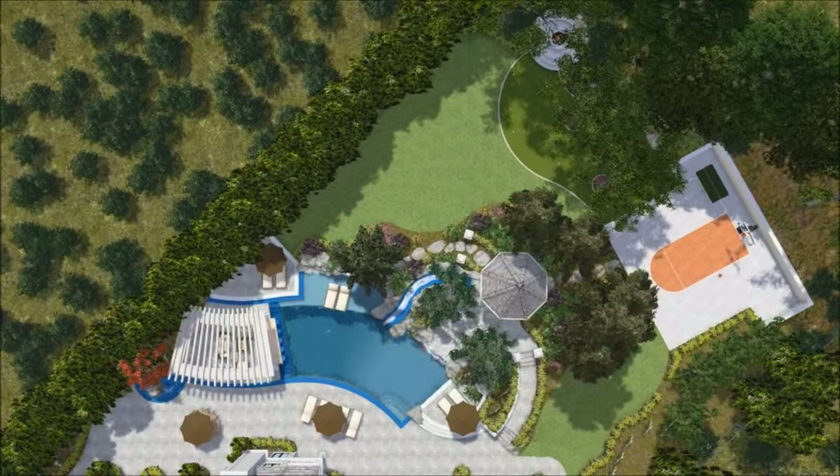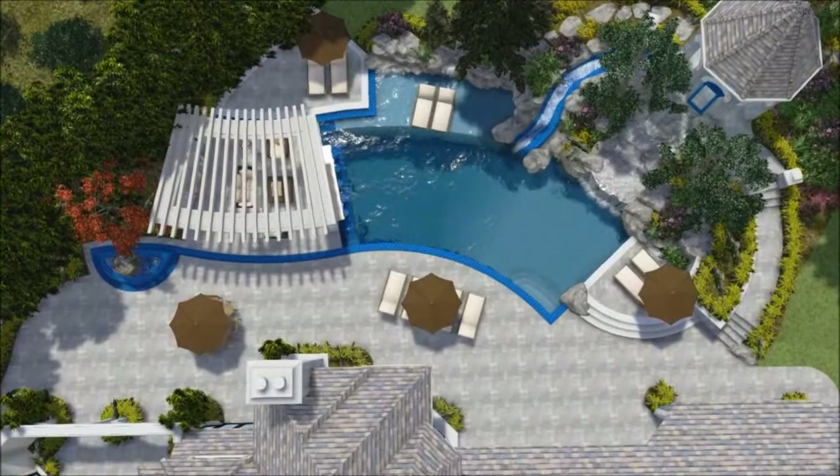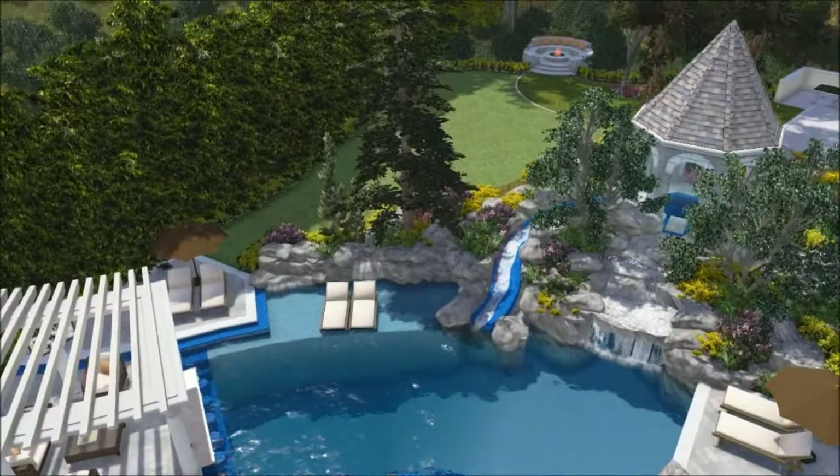This is Brad Morton with Morton Design Group here to present the Eiffeld family landscape design. In this project, we have an existing pool where we are adding some additional square footage to the pool in the form of a shallow reef step.